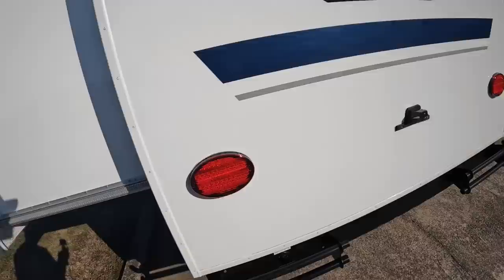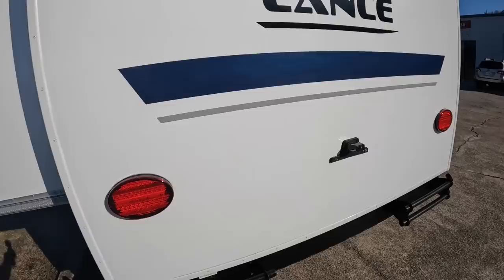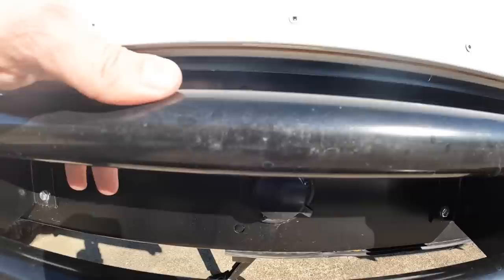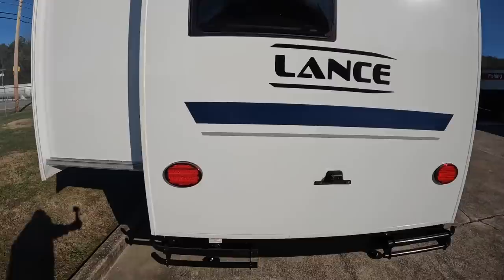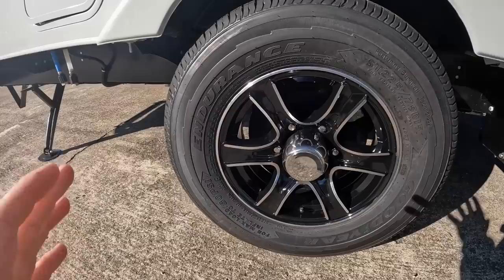If somebody rear-ends you that probably won't do much, but the license plate holder is there. Nice LED lighting, and right underneath where it says 'Caution' is your black water flush — it's built into the trailer so when you're emptying your sewage you can hook up to this and rinse that black tank out. There's no ladder so I can't take you up on the roof. And the trailer is wrapped with Goodyear Endurance tires — definitely an upgrade from others.